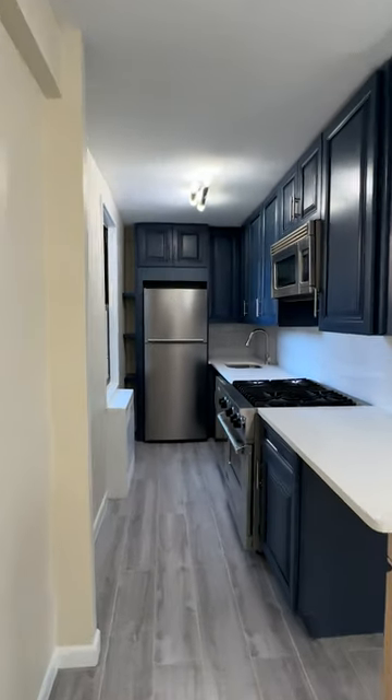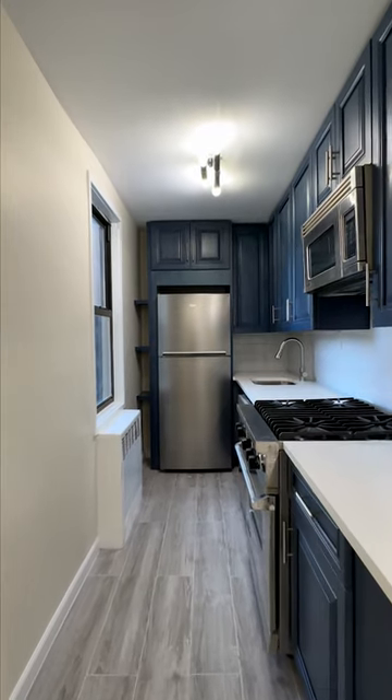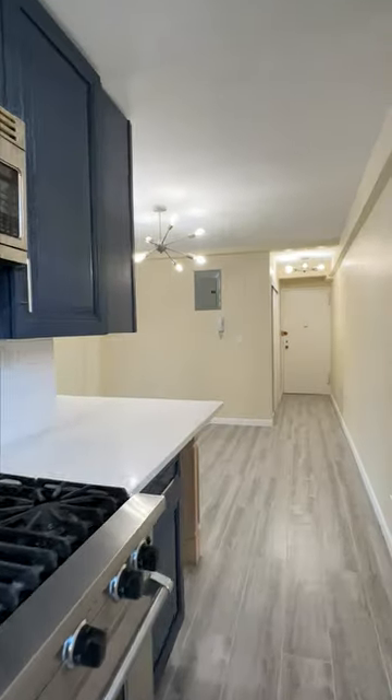Let's start from the kitchen, which has a large window, is equipped with stainless steel appliances, and has a lot of cabinet and counter space.